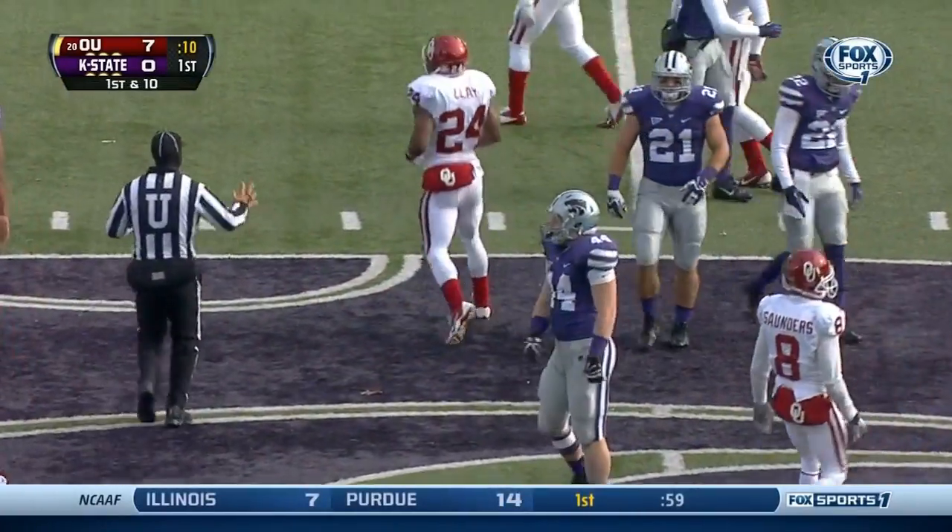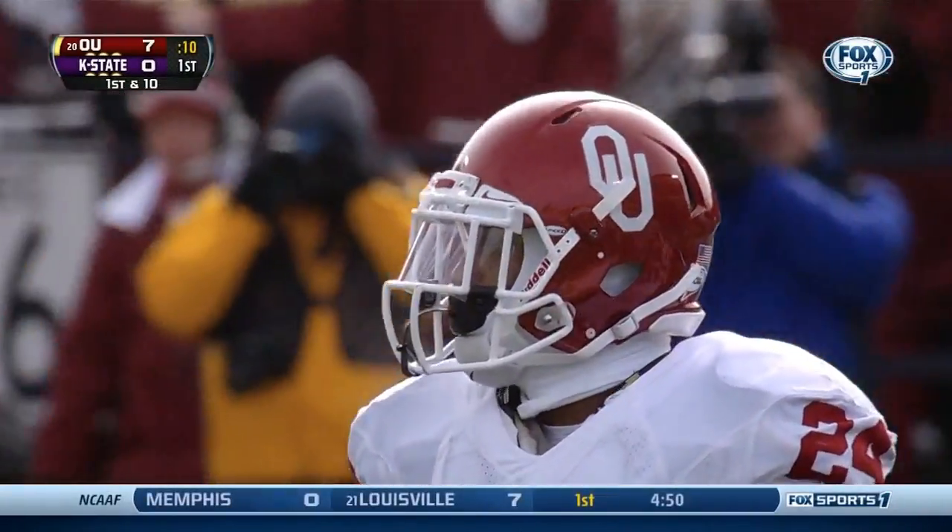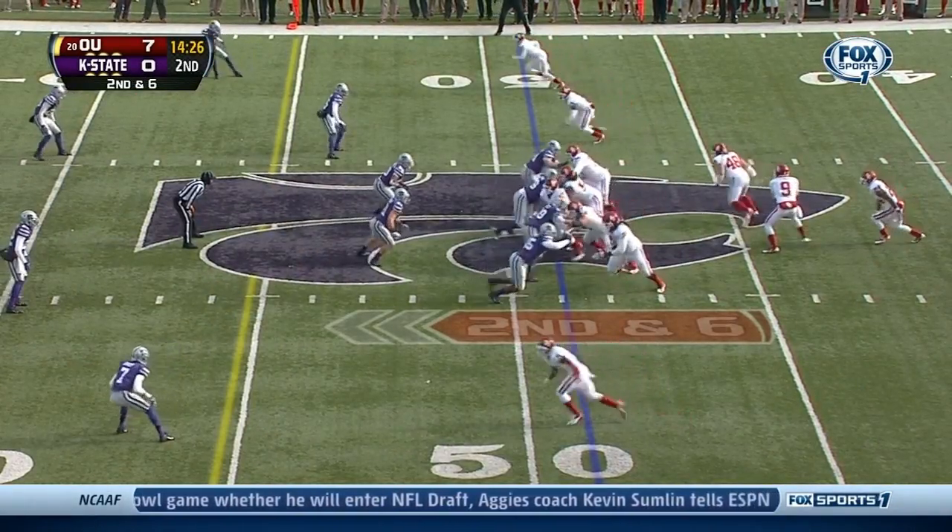Clay breaks two tackles — first down. It'll mark him at the 45-yard line. Second down six.